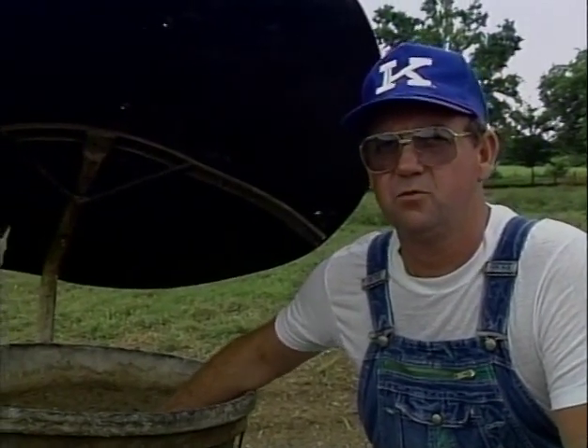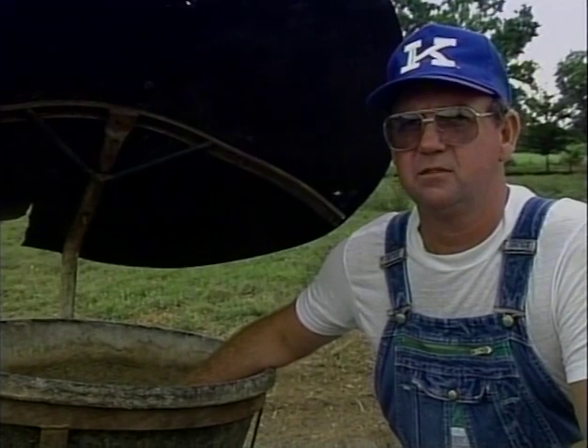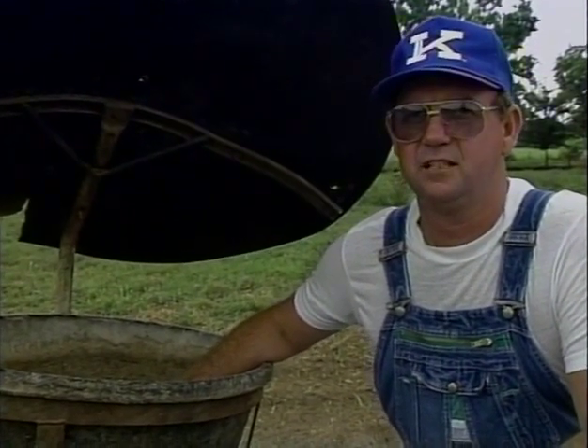This is commercial mineral mix which we use, and we try to keep that before them at all times. This is what we would mix bloat guard in with it before we turn them in there, and let them get their consumption of bloat guard — generally three days prior to grazing the alfalfa.